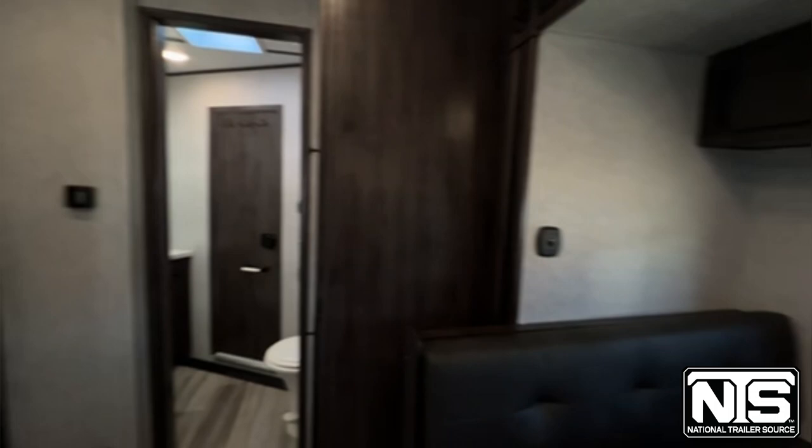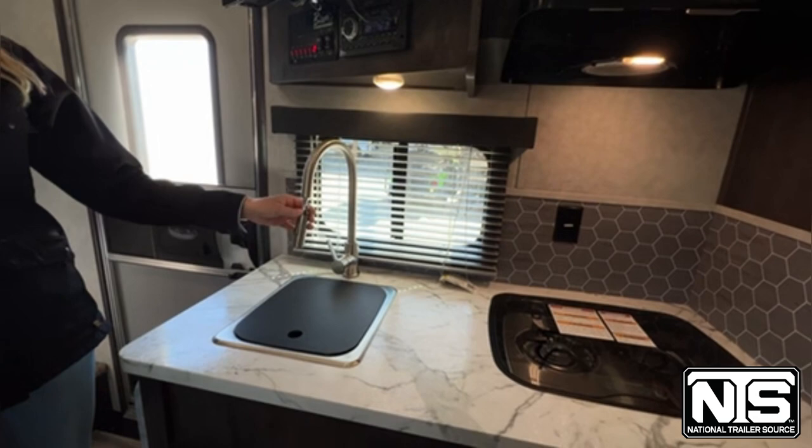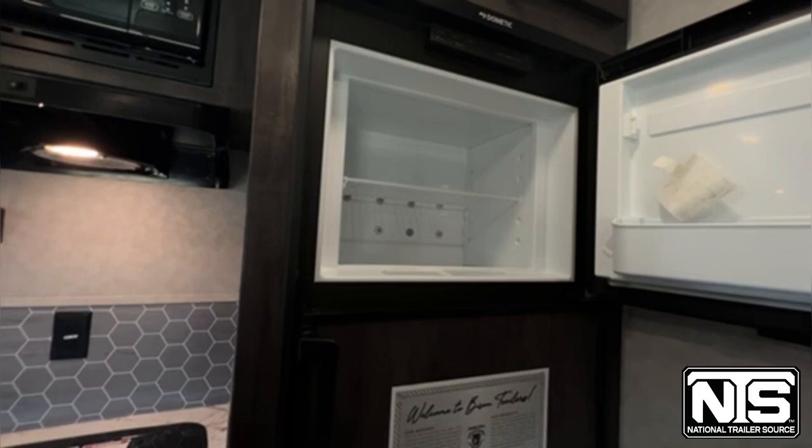Here in the kitchen, you've got your cooktop, your microwave, a nice sink with a cool faucet on it, and a big six cubic foot refrigerator and freezer.